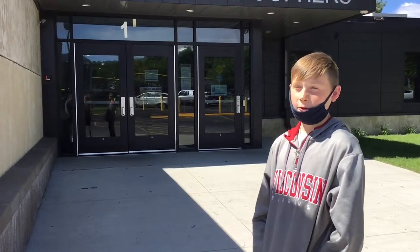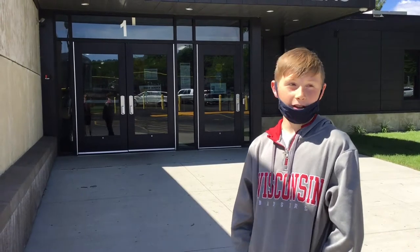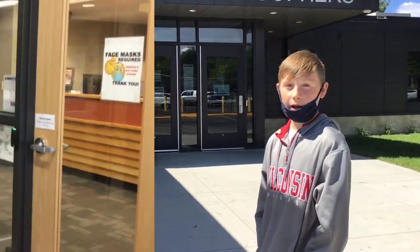Hi, I'm Gavin Carr, and I'm going to be walking you through the high school. I'm finishing up my 7th grade year, so I know quite a bit about it.